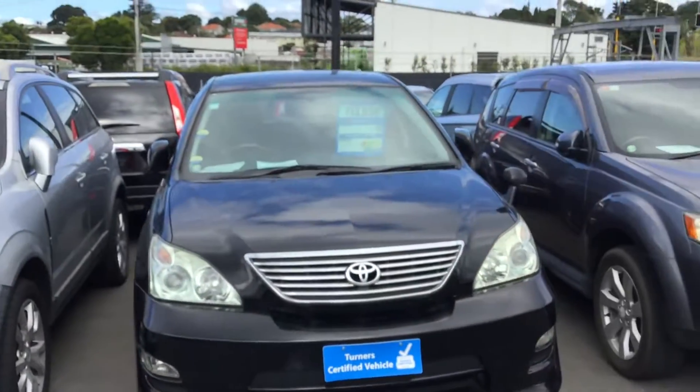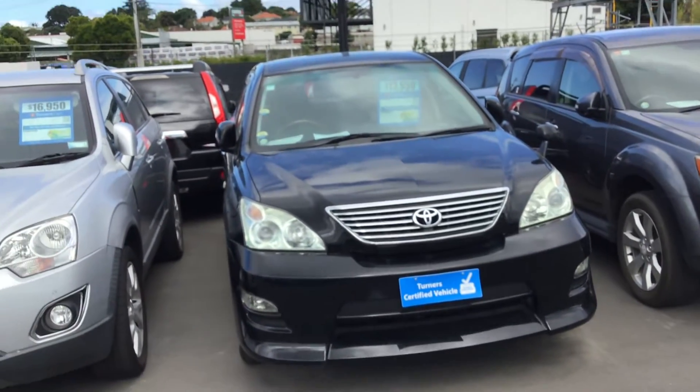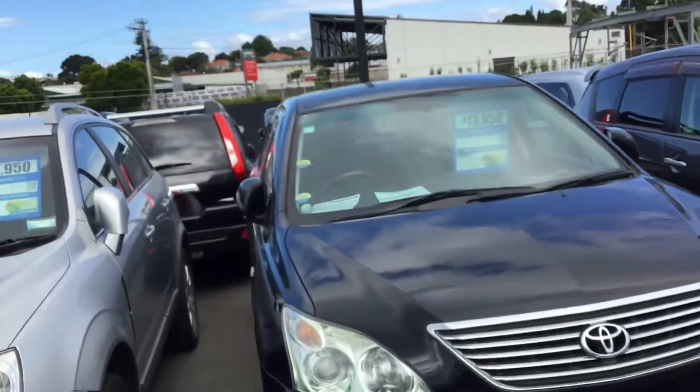Hi guys, this is Aman from Turner Cars and today I'm doing a video on a Toyota Harrier we've got on the lot. Let me take you to the front just to show you.